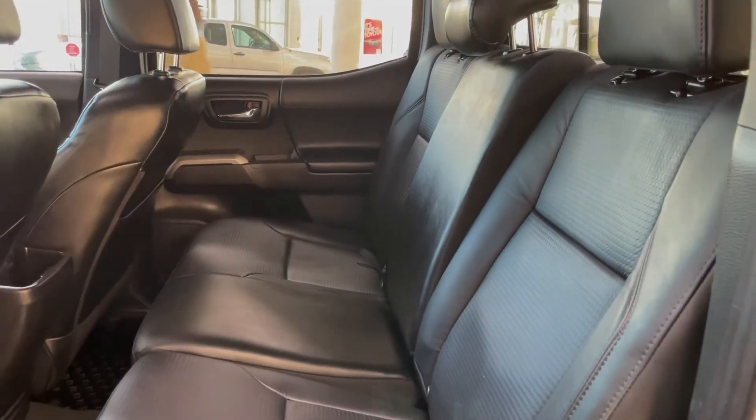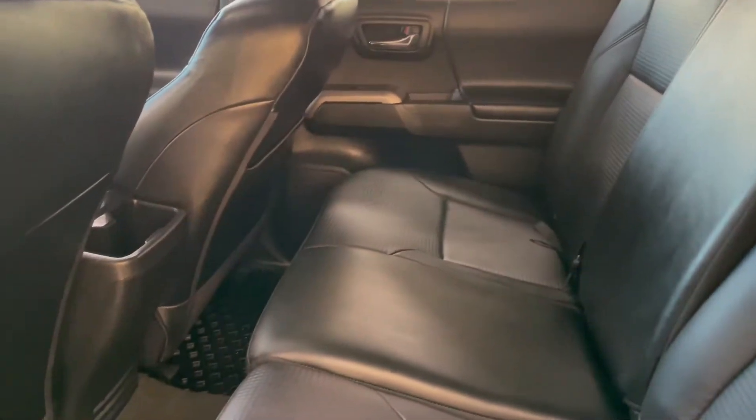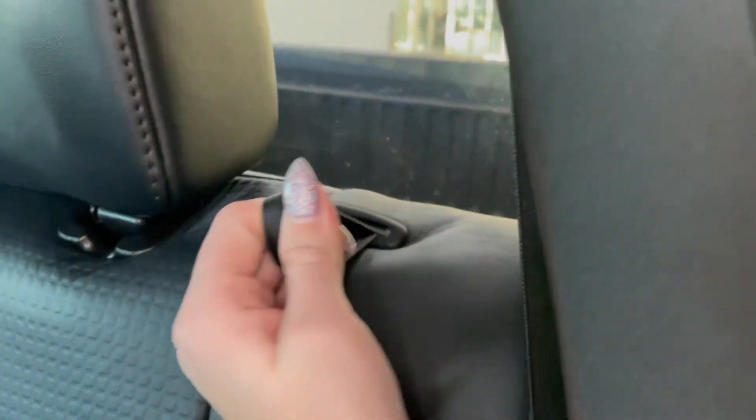Taking a look at the back seats, we have more black interior along with two cup holders in the back of the center console. Additionally, these seat bottoms flip forward giving us under-seat storage space, and the seat backs also fold down.